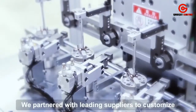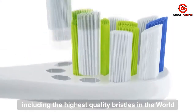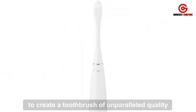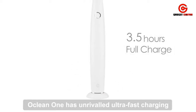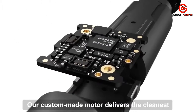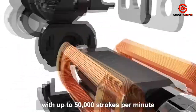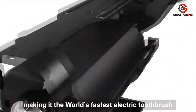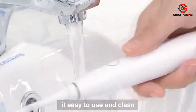We partner with leading suppliers to customize each component, including the highest quality bristles in the world, to create a toothbrush of unparalleled quality. The Oclean One has ultra-fast charging and a 60-day battery life. Our custom-made motor delivers the cleanest brushing experience available, with up to 50,000 strokes per minute, making it the world's fastest electric toothbrush. Its ergonomic design and water-resistant body make it easy to use and clean.